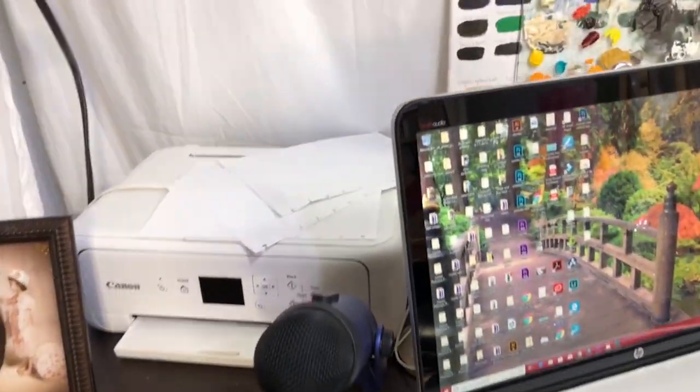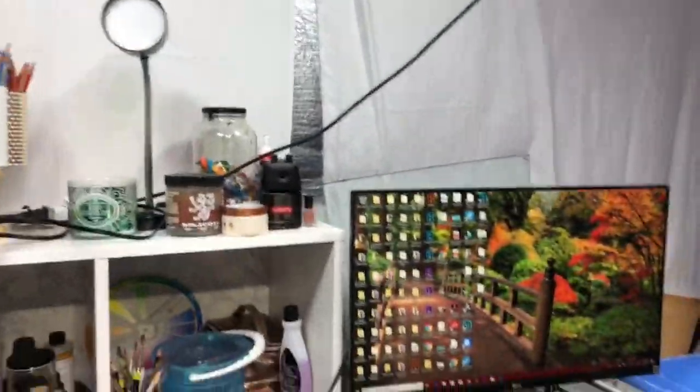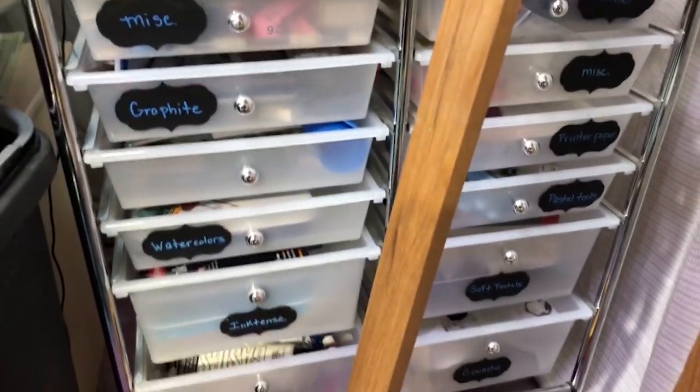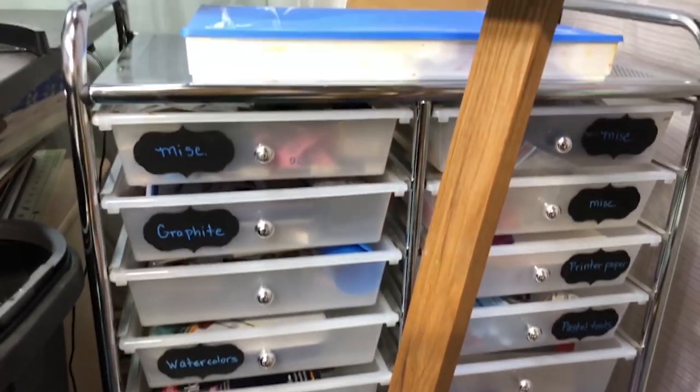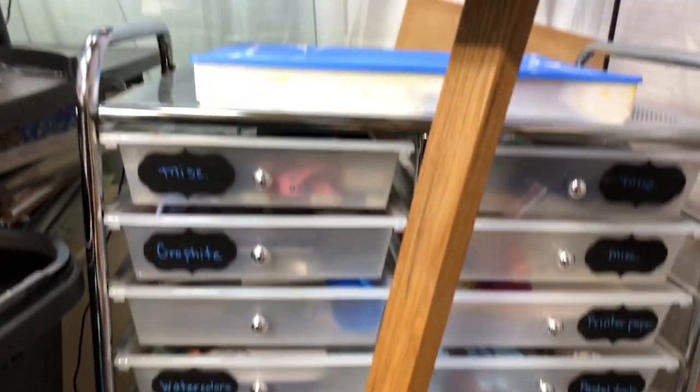Here are my very fancy sheets I've got on the wall to cover the insulation — you can see the insulation is peeking out from one. I just have my printer over here, swatches of my oil paints. Here's my easel. This is a cart that has some of my art supplies in it.